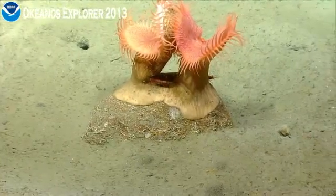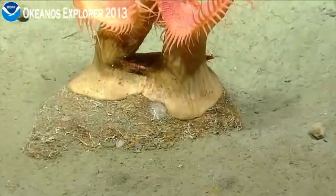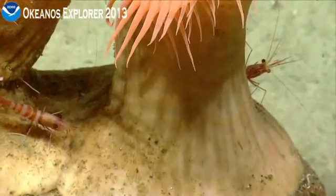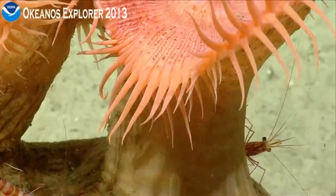Rostrum. Now just to confirm, 040? 040. Thank you. You're welcome. Sorry, I changed it a little on you. Once we settled out it was a few degrees different. No problem.